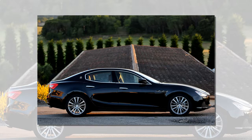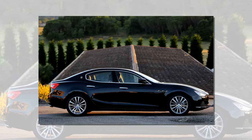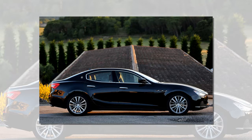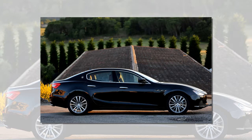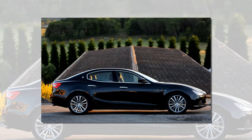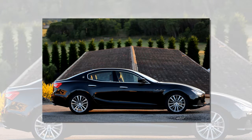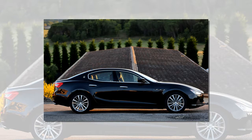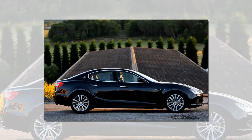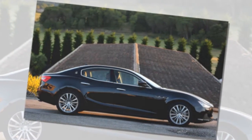Incorporating keyless-go technology, the body of the new Ghibli's key is made from polished aluminium and looks and feels heavy, elegant and confidently technical. When the car is locked, it is enough to keep the key in a pocket or handbag and simply open the car by pulling on the door handle or luggage compartment button, with no need to always find the key and push a button to open the car.